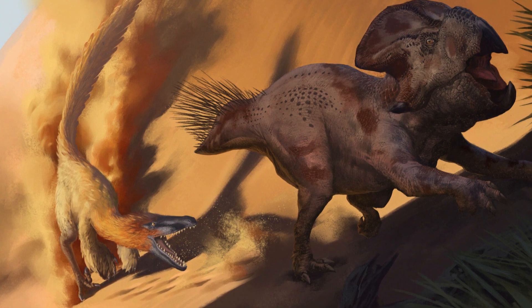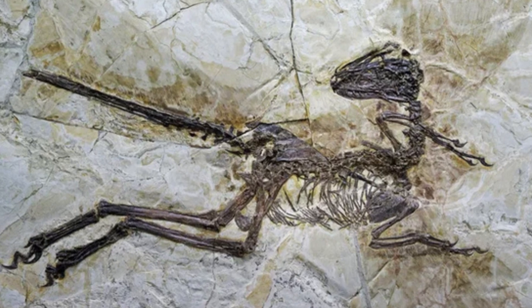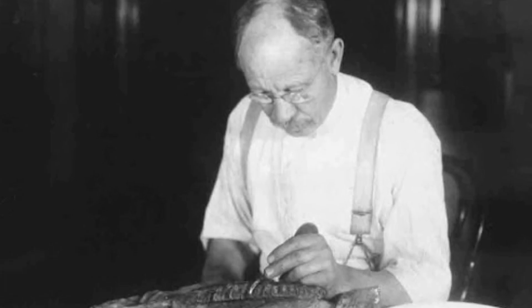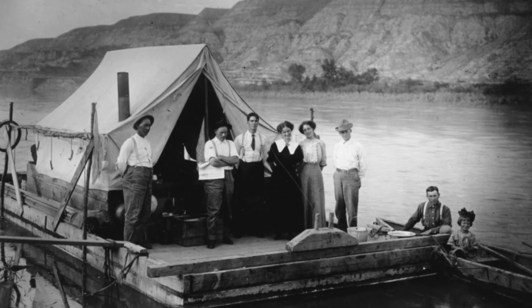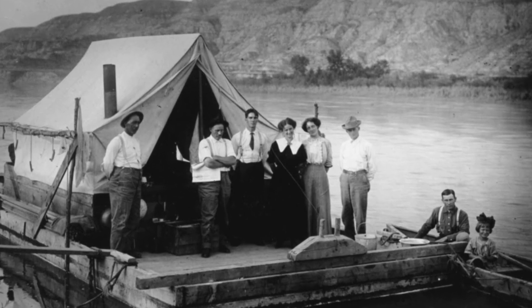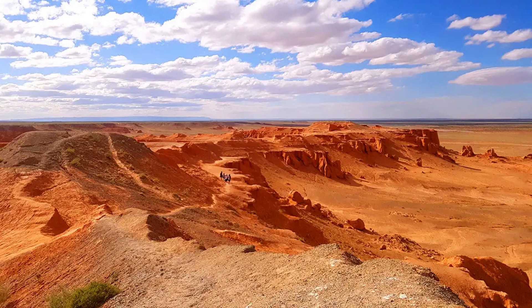So get ready, and let's dive into the world of Velociraptor. The first Velociraptor fossil was unearthed in 1923 by Peter Kaysen, an expedition member of the American Museum of Natural History. Found in Mongolia's Gobi Desert, this small but fierce predator was named Velociraptor mongoliensis, meaning swift thief from Mongolia.